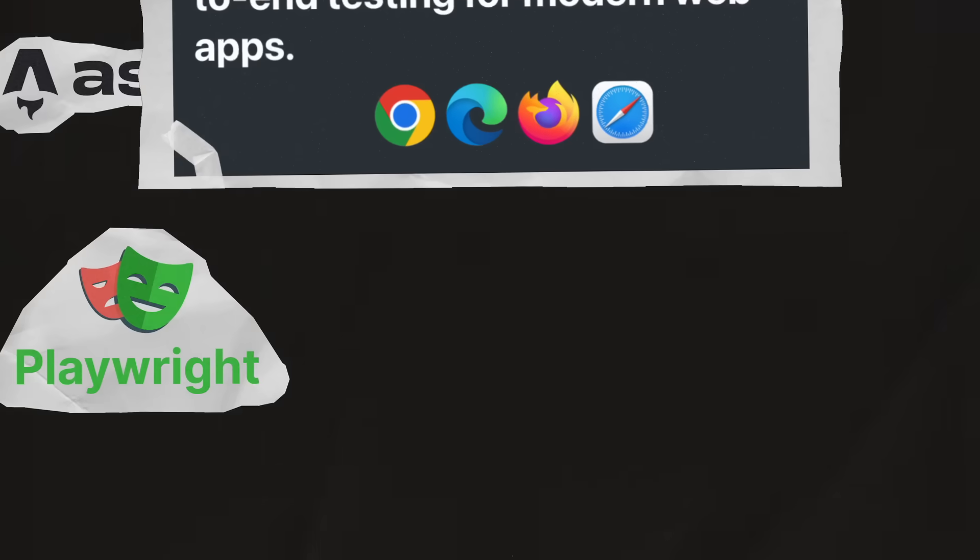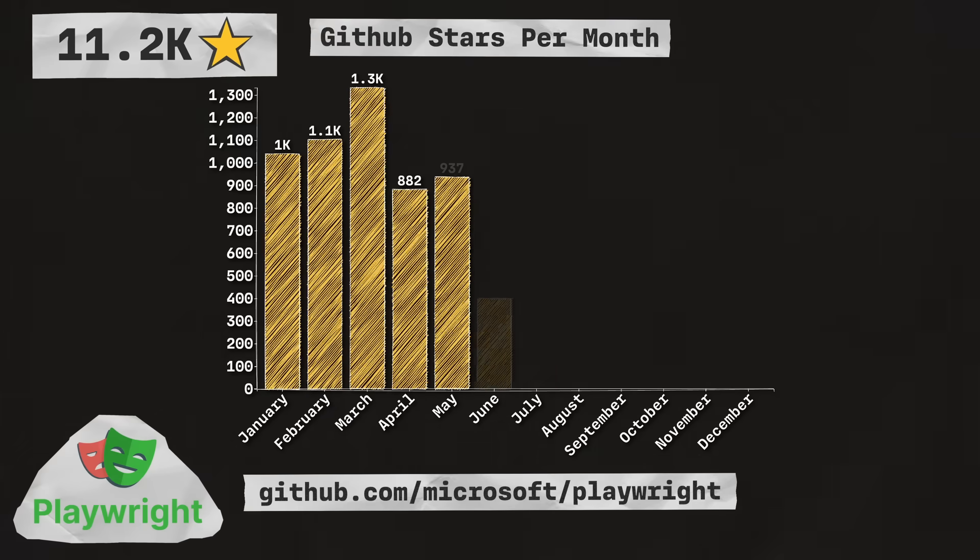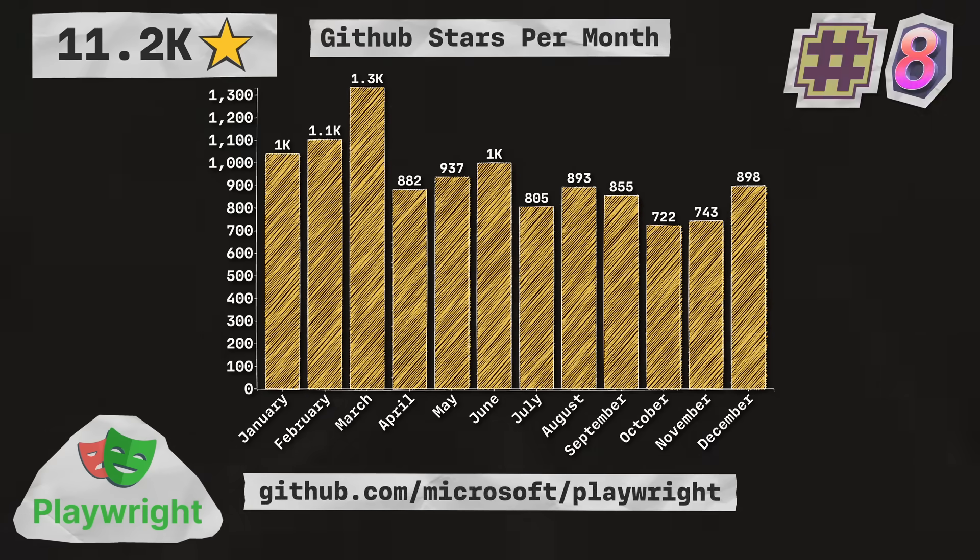Next up is Playwright, a framework for web testing and automation, which allows testing Chromium, Firefox, and WebKit with a single API. With 11.2 thousand stars, they're coming in at number eight in the list.